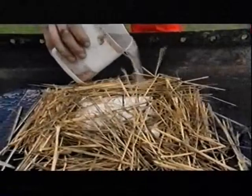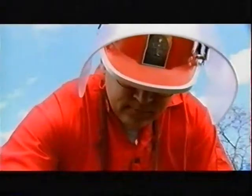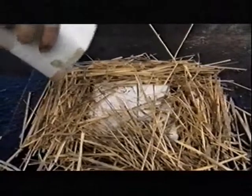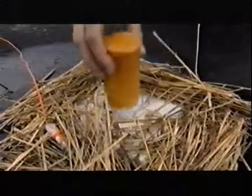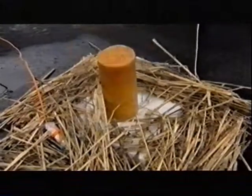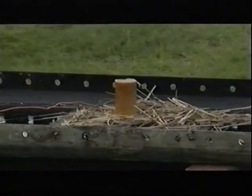Mont Blanc survived the impact, but a tragic chain of events had begun. With the fire on board now an inferno, why didn't she explode? Another experiment will provide the answer. We'll create a fierce blaze using kerosene as the fuel. And here's another half kilo of raw TNT, like the 200 tonnes on board Mont Blanc. The TNT is about to be cooked. For safety reasons, a remote detonator will ignite the fire.